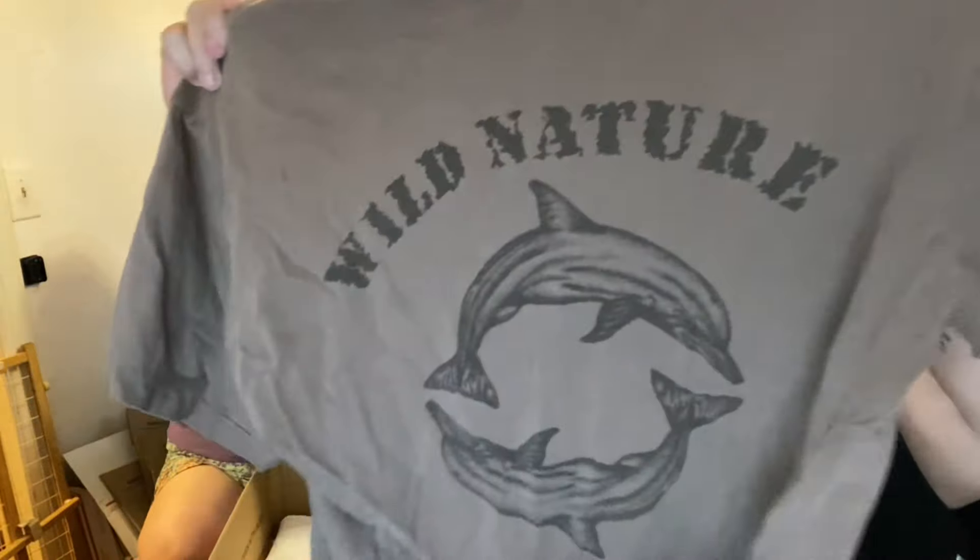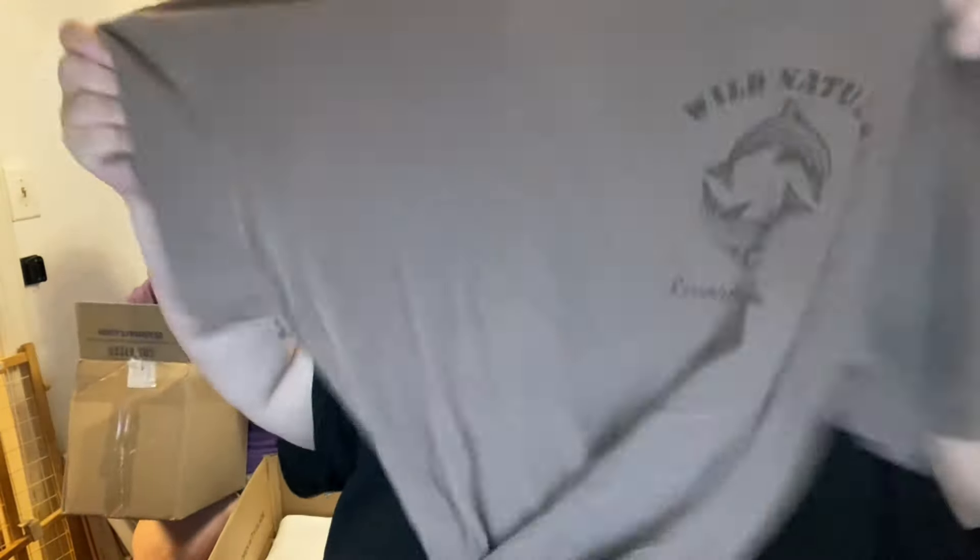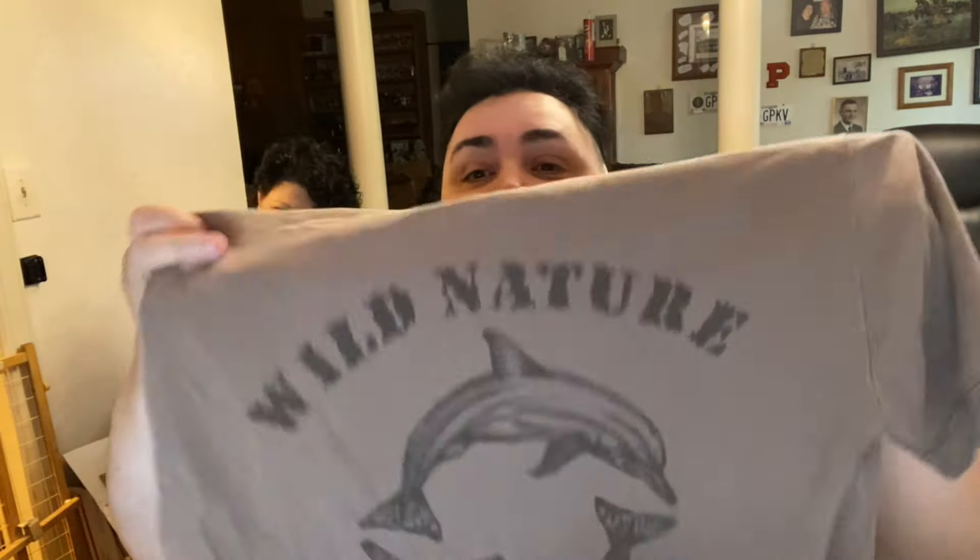This one is Wild Nature, Riviera Maya, Mexico. Do you know why I got this? Your tattoo. That's a memorial tattoo for my best friend that passed away. So I got that shirt because it had the same thing.